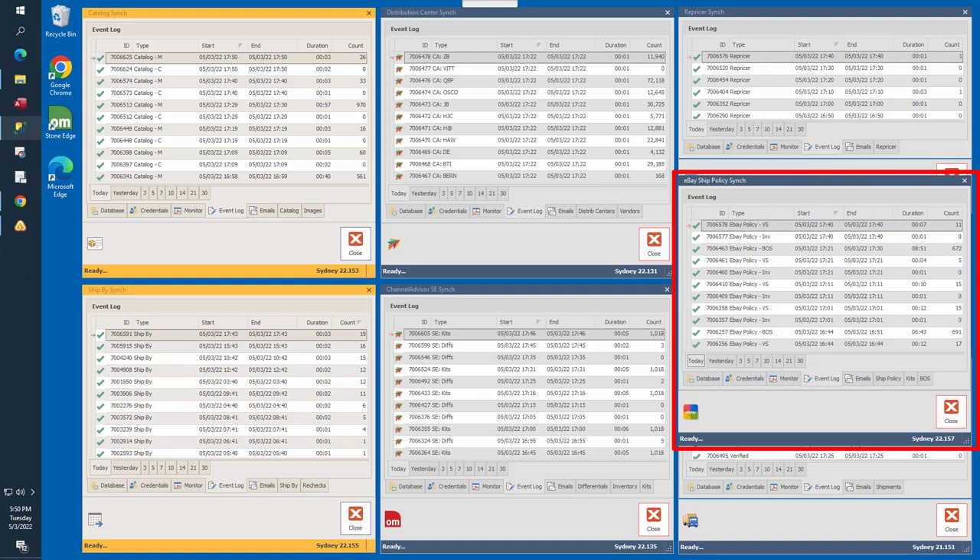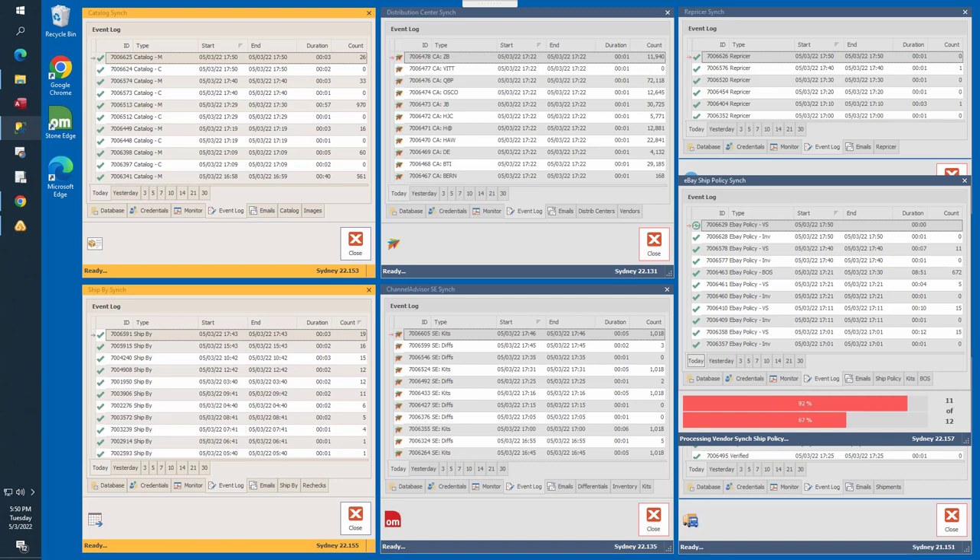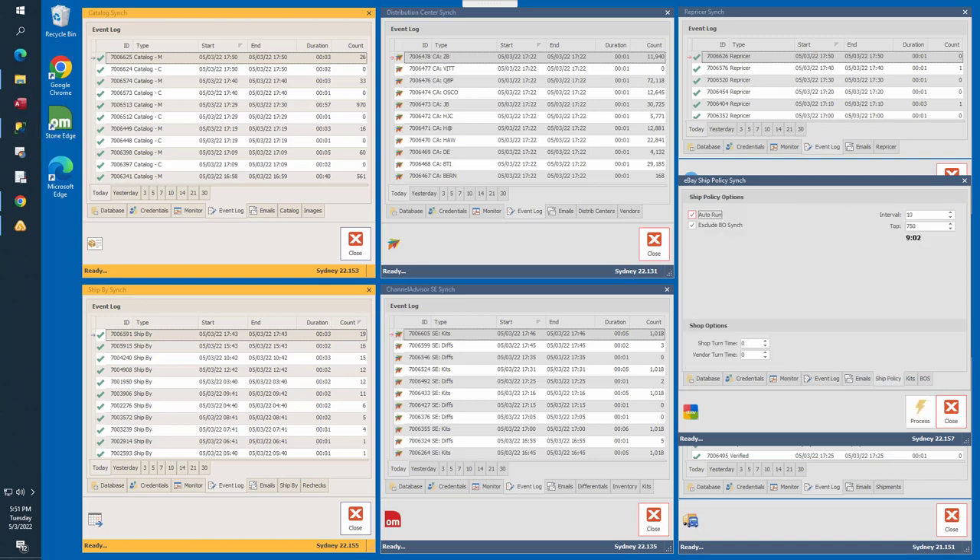The eBay Ship Policy Sync is located in the middle right of your screen. It calculates the correct eBay shipping policy using the current turnaround time for products queued for policy changes. There are three tabs: Ship Policy, Kits, and Backorders. The Ship Policy task recalculates the eBay ship policy for any products in the policy change queue, checked every 10 minutes. The Kits task automatically recalculates eBay ship policy for all kits every 60 minutes. The Backorders task handles unit quantity adjustments, all automatically uploaded to Channel Advisor and pushed to eBay without any staff involvement.